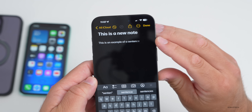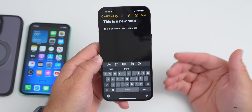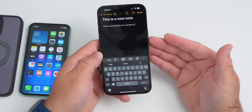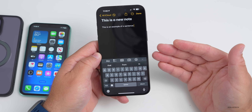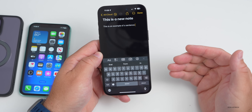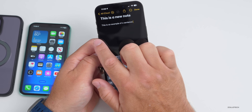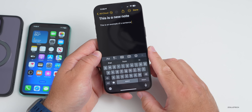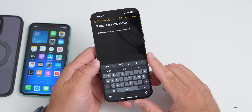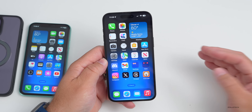Tap the space bar and it jumps to the end of the predicted sentence. We've had some of this before, but it's more thorough this time and will learn over time. This is similar to what we've seen with Google, and Apple continues to improve it as you use it.